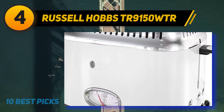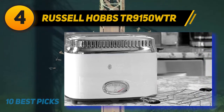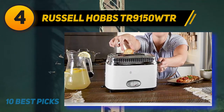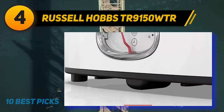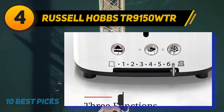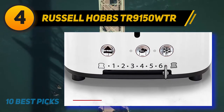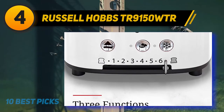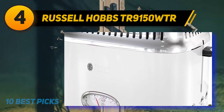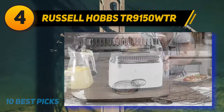Coming in at number 4: the Russell Hobbs TR 9150 WTR. If you are searching for the ideal gift for someone's birthday or wedding, look no further than this Russell Hobbs TR 9150 Retro Style Toaster. As you'll see on Amazon's page, this appliance comes in 5 distinct colors: black, blue, cream, red, and white — so you can get it in the recipient's preferred color. It also comes with a lift and look feature, which is a high-lift switch that lets you monitor the toasting progress of your bread without interfering with the heating cycle.